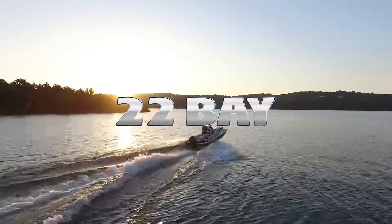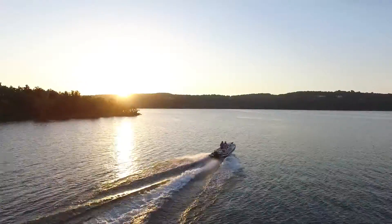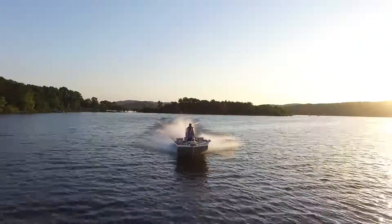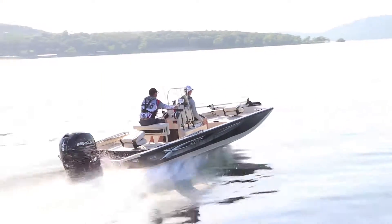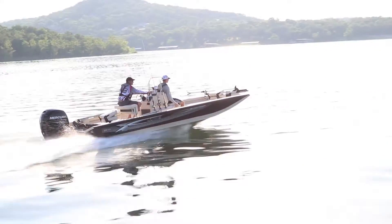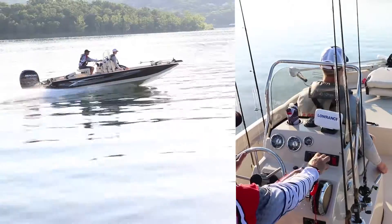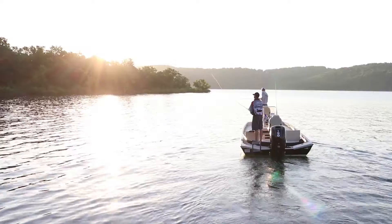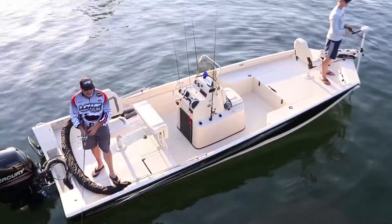Fishing versatility is what makes bay boats great. No matter your favorite species or tactics, we have you covered on your favorite inshore fishery. The all-new 2019 22 Bay is built on a rugged mod V hull, so you can get right up on the flats, cast from the shallows, and really take advantage of the best bays have to offer.